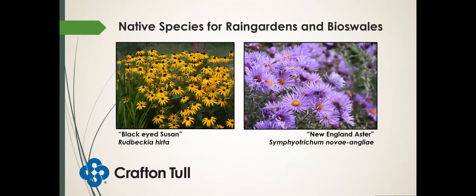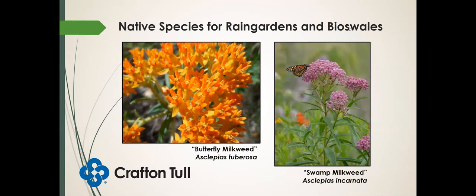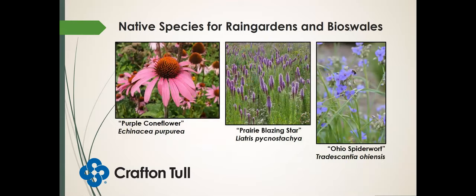What about native species of wildflowers? Black-eyed Susans, New England aster — one that's blooming now, a beautiful purple flower, also great for pollinators. Butterfly milkweed and swamp milkweed: butterfly milkweed likes drier feet, swamp milkweed likes wetter feet, but both prefer full sun. Purple coneflower, prairie blazing star, and Ohio spiderwort — all beautiful species.